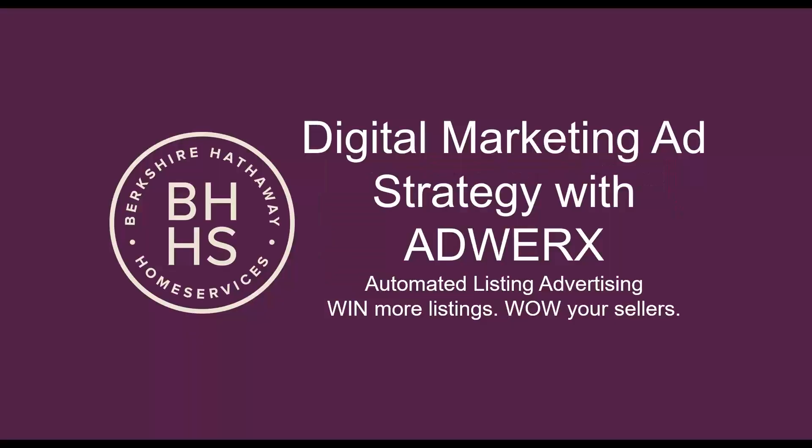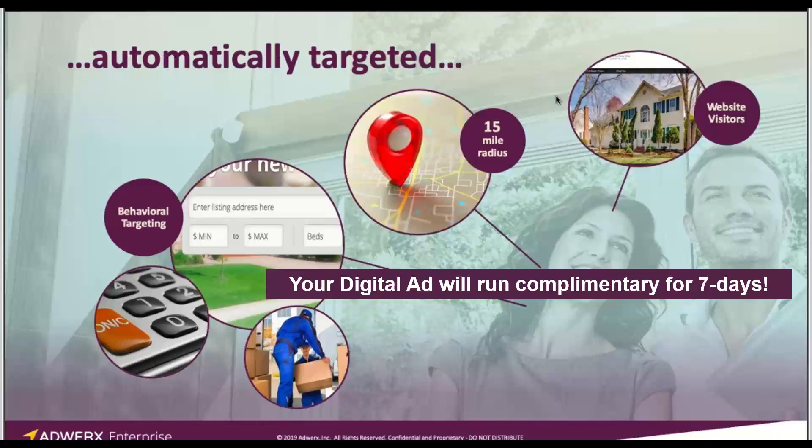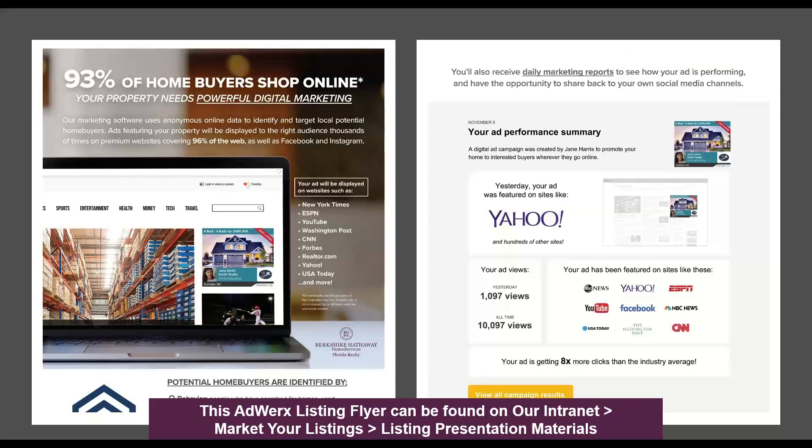One of the other things we have for our sellers is your digital marketing ad strategy. This is designed to automate your listing ads and digital ads, and allows you to win more listings and wow your sellers. I want you to talk about this every time you're on a listing appointment — I guarantee if you do, it will increase your listing inventory count by at least 35% at the end of the year. All of your ads are automatically created for you and sent within a 15-mile radius of that property through behavioral targeting, meaning it targets people who have raised their hand and expressed interest in real estate, and it follows them everywhere they go on the web and on their mobile device.